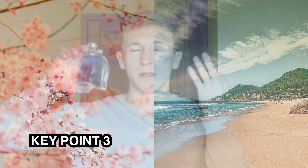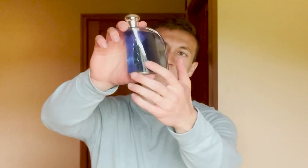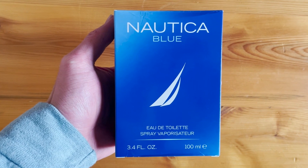Third key point — price and presentation. This is a 100 milliliter bottle purchased from FragranceX.com for $17. It's a simple clear glass bottle with a dark blue liquid and a silver plastic cap that clicks into place. The box is also blue with 'Nautica Blue' written on the front.